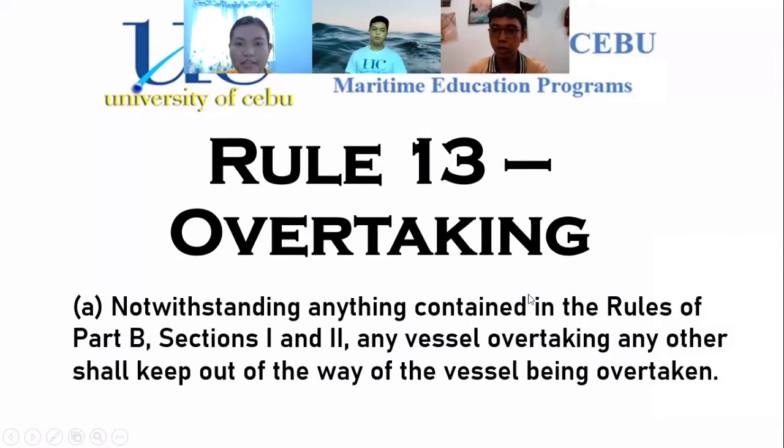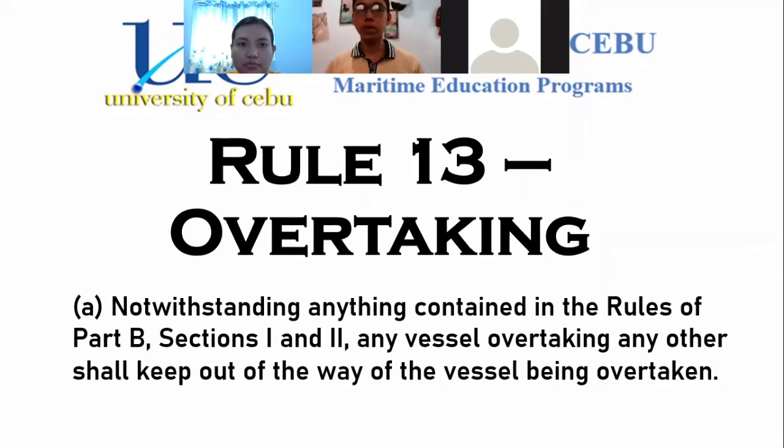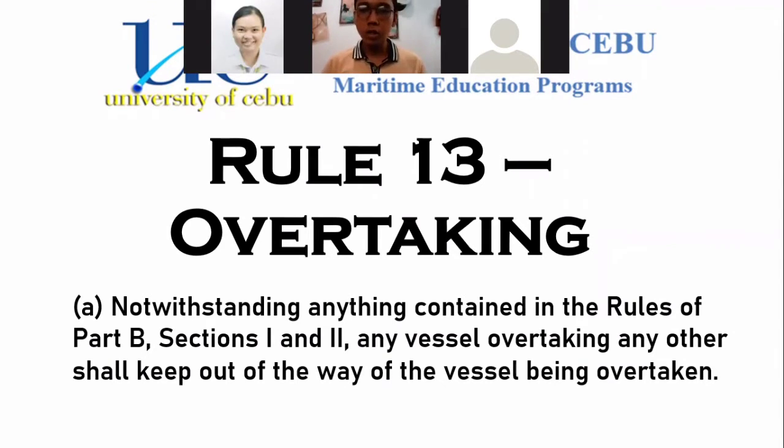The next presenter is Caniete Vance Audrey. We will now proceed to discussing Rule 13, which is overtaking. This rule is still under Part B, Section 2, the conduct of vessels in sight of one another. To understand this rule more, we will discuss its paragraphs. It is divided into four paragraphs.